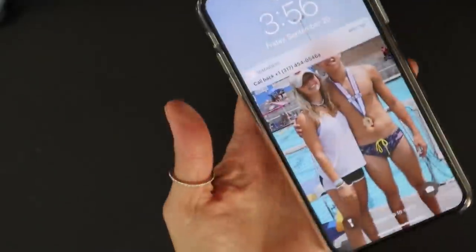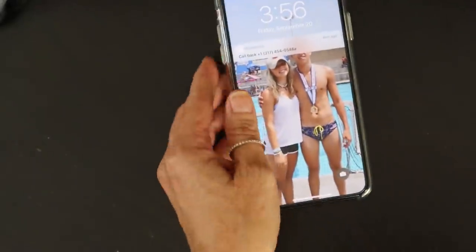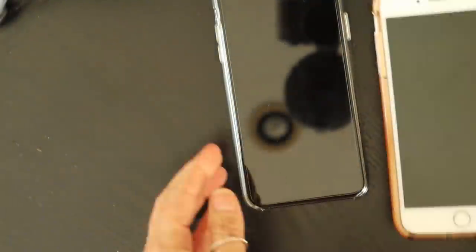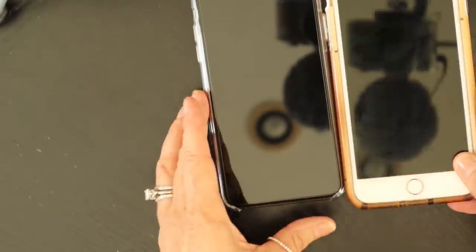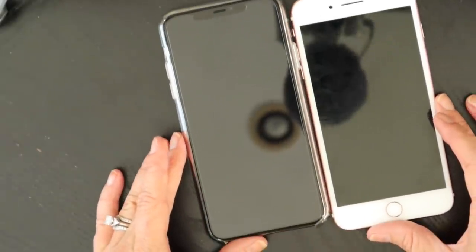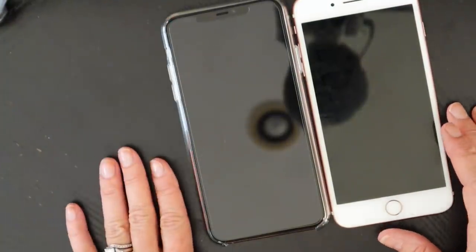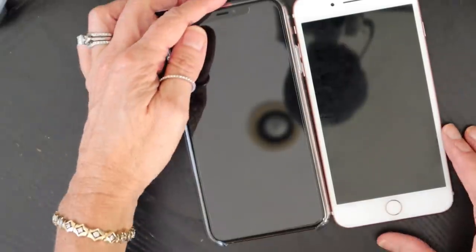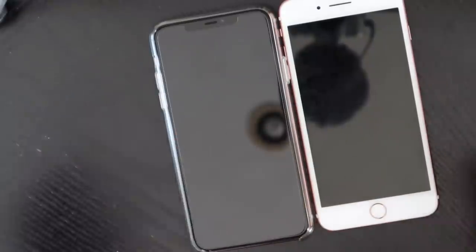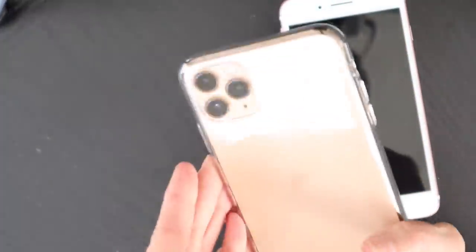Alright, you guys, I hope that you've enjoyed my unboxing and sharing with you the new iPhone 11 Pro Max. I do want to share the size comparison too — this is my iPhone 7 with the case off. One of the most amazing things I love is how big this screen is. They've turned it into screen edge-to-edge, so I can watch YouTube and our videos on a nice big screen.